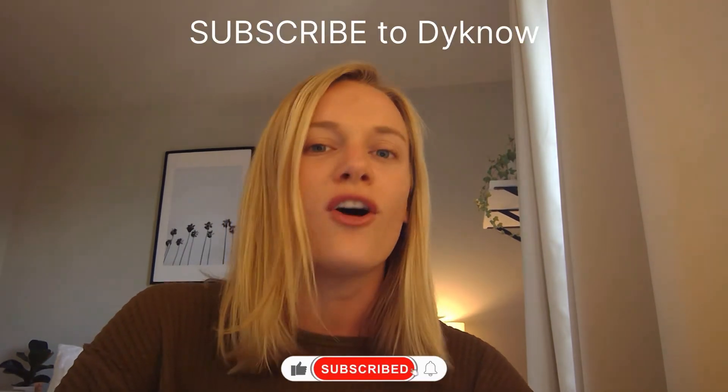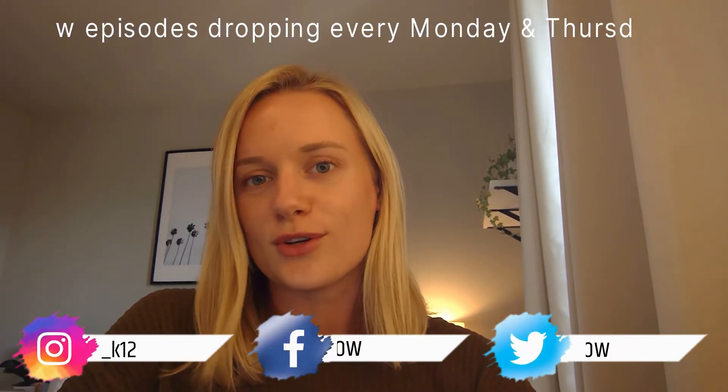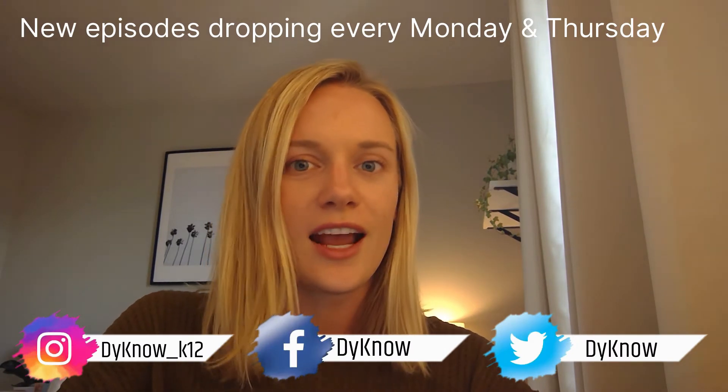Before we jump in, I want to ask everyone to please subscribe to Dino's YouTube channel and don't forget to follow us on all of our social media channels so you don't miss a thing. We have some exciting things coming up in the next few weeks, so keep an eye out for those.